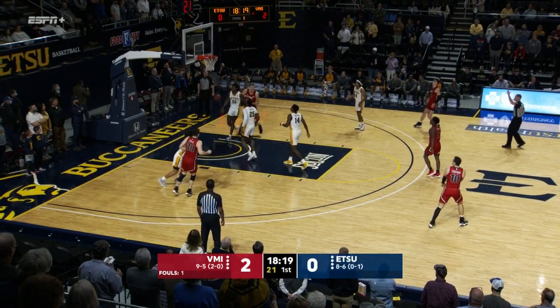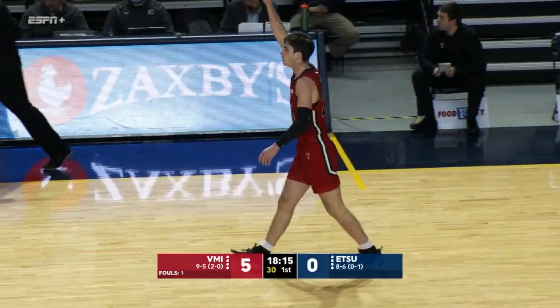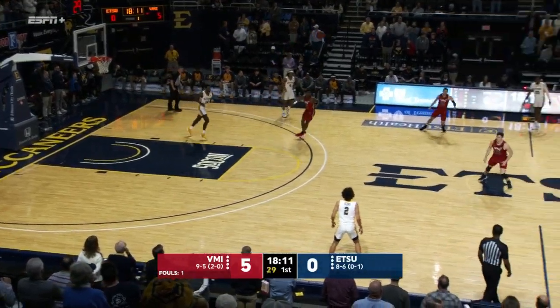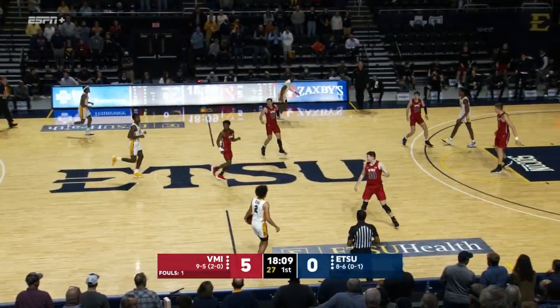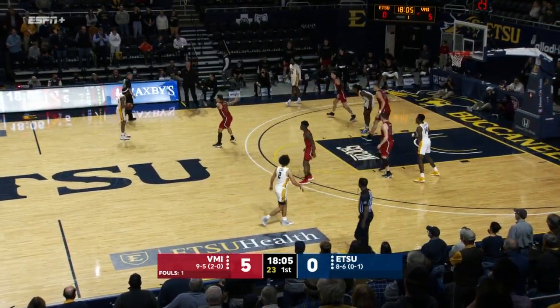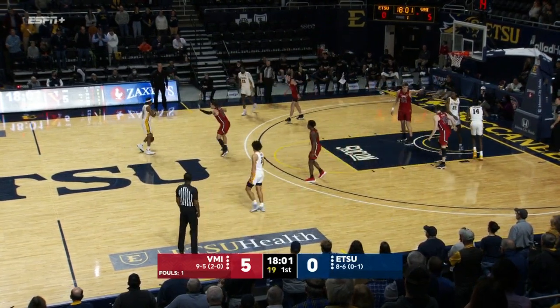Manns has all kinds of room and nails the three. They'll shoot a lot of those tonight and make a lot of them most likely. They are top five in the country in both three-point attempts and three-point makes as a team. Well, that basket was made before the pass was even thrown — way too easy. You have to get in his space and run Manns off the line, turn him into a driver as well.